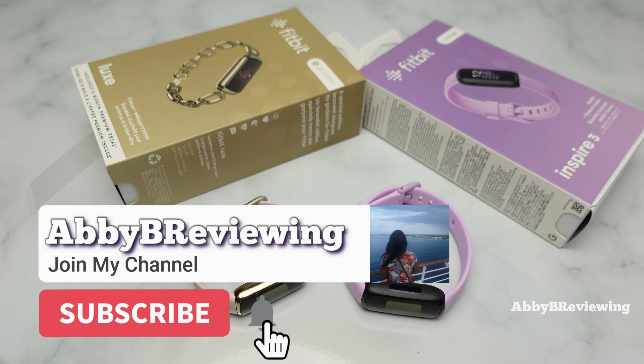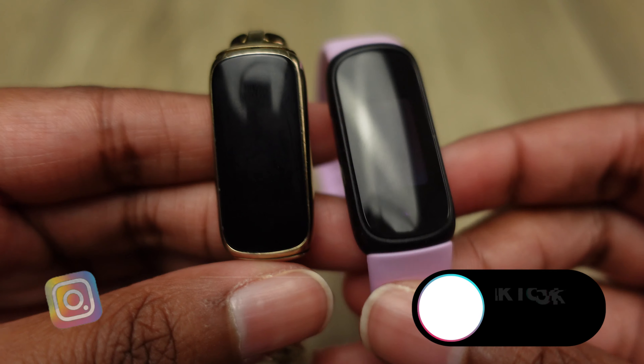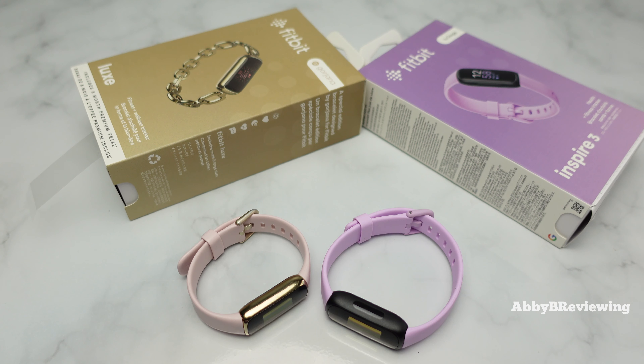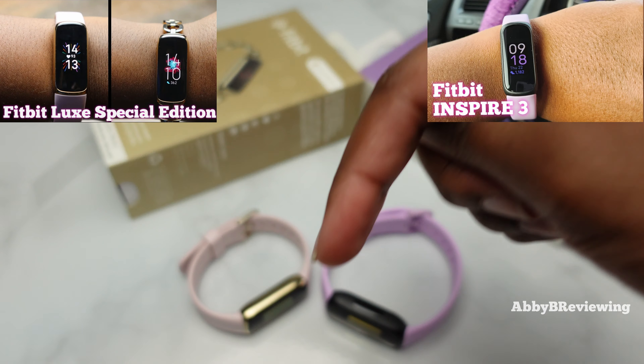Before I get started, make sure to hit that subscribe button if you're not already subscribed so you can stay tuned to all my new videos dropping weekly and help the channel grow. Today I'm going to be going over the main similarities and differences between both of these fitness trackers. If you want something more in-depth and want to learn the basics of how to use each tracker, I do have full reviews on both which you can find at the top right or in the description below.